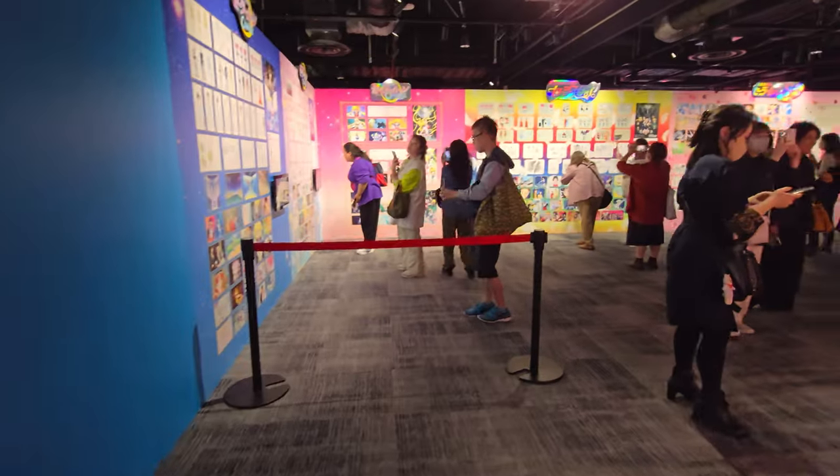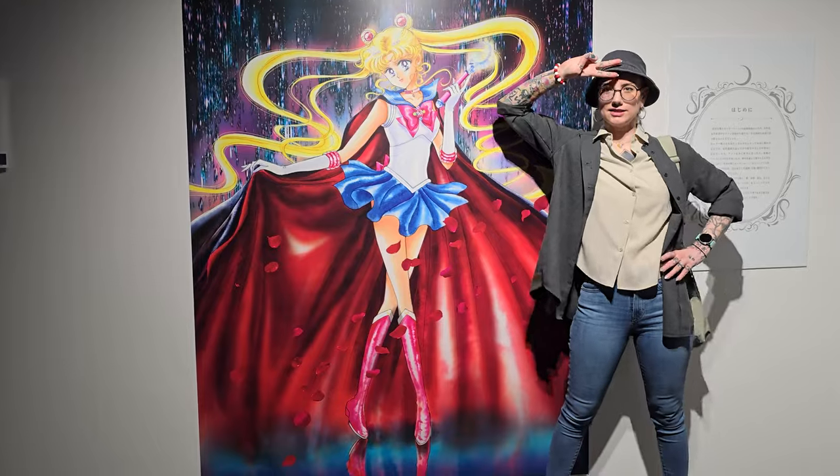Welcome to the Sailor Moon exhibition in Osaka, Japan, which happened until June 2nd.